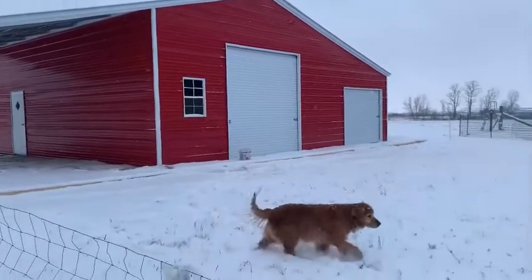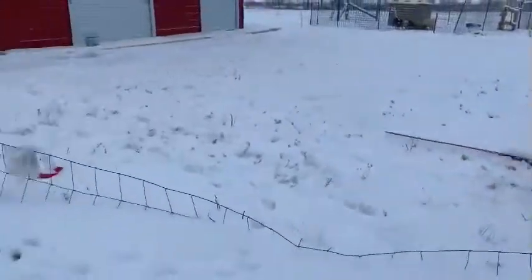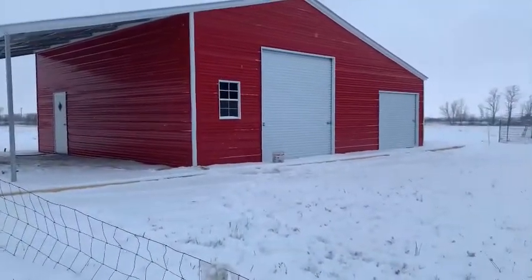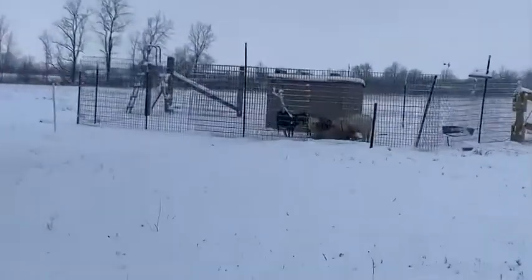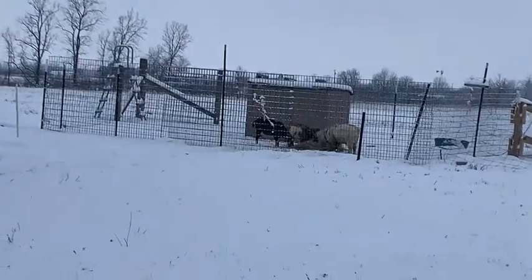Super excited to get the fence put back — right now it's just kind of laying here waiting on its chance to get put back where it needs to go. And then they can have access to their full pasture again. Super excited. The bucks will be happy too. Right now they've got just this little shelter over here, and to be able to give them that full area is going to be really, really nice.